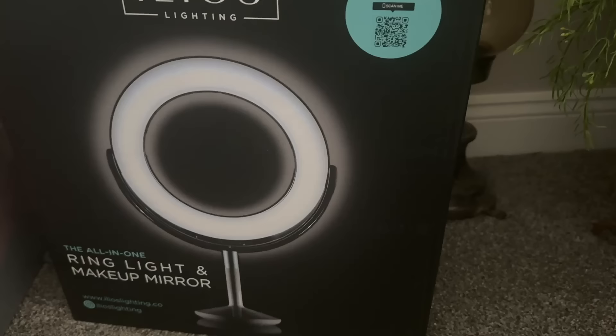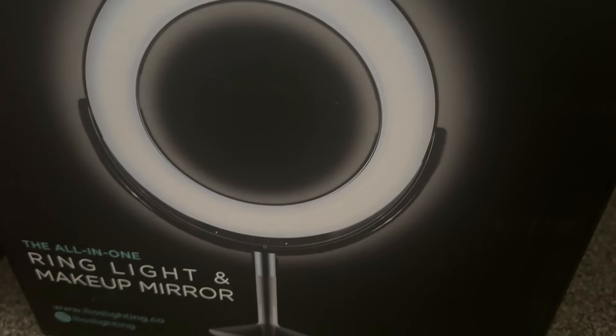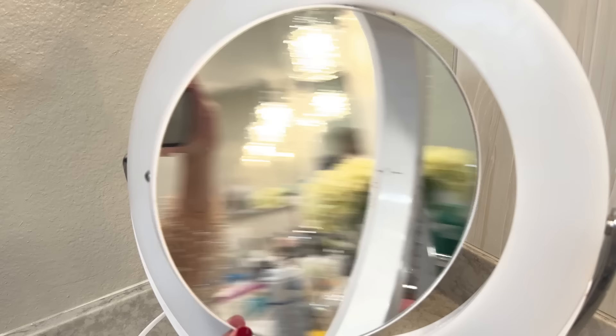And at that vanity, Lisa supplied me with this Ilios mirror. From the moment I used it, I was obsessed. As soon as I got home from that trip to Austin, I immediately placed an order for one, and I have been using it every day ever since. This light is absolutely fantastic. You've got three brightness settings as well as three temperature settings — cool, warm, and a combination of the two. On one side you have a regular mirror and on the other side you have five times magnification, which for me and my diminishing eyesight is a must.